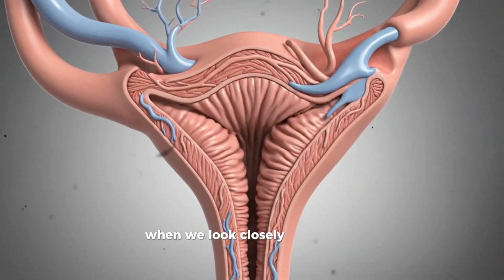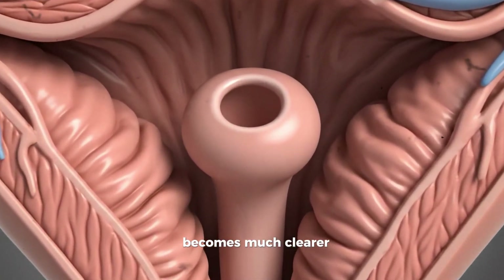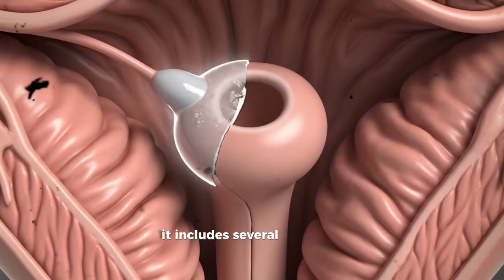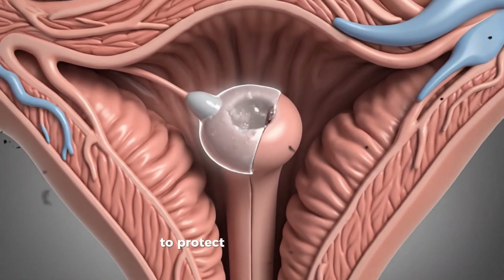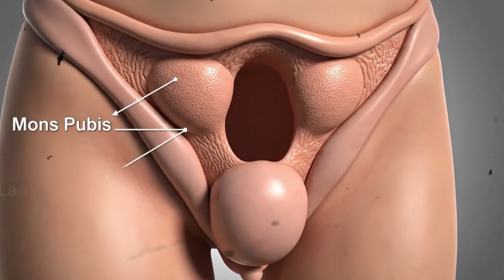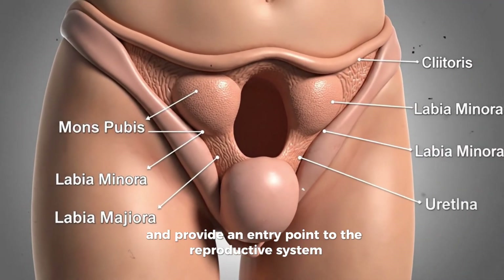When we look closely and break it down step by step, the structure of the vulva and vagina becomes much clearer. The vulva is everything on the outside. It includes several parts that work together to protect the internal organs, allow for sexual sensation, support urination, and provide an entry point to the reproductive system.